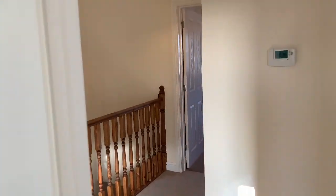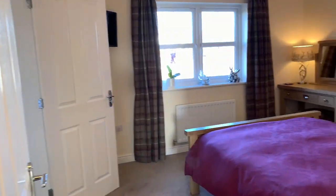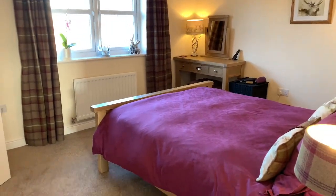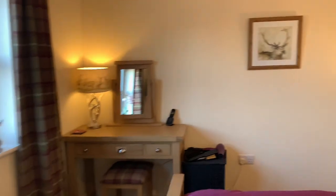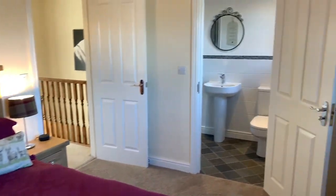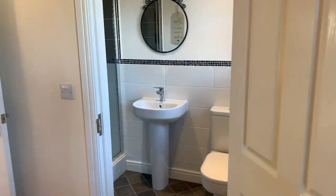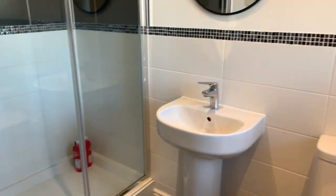And then the master bedroom, which has an en suite — this is a really big room. And then we've got a fabulous big double shower in here — a monster shower.